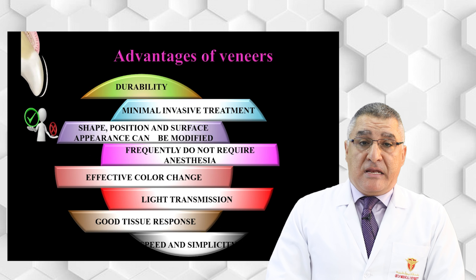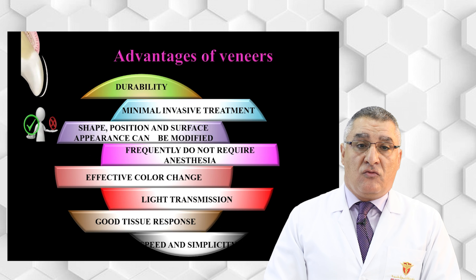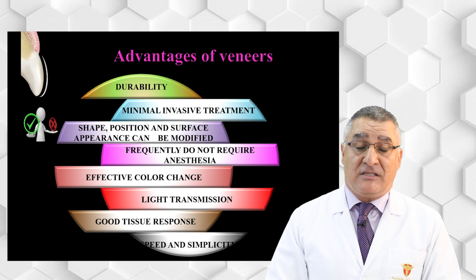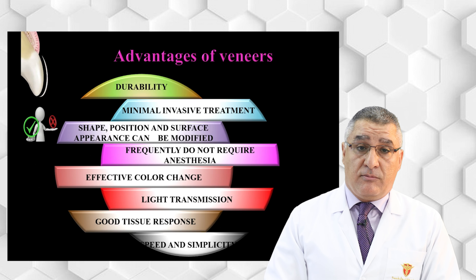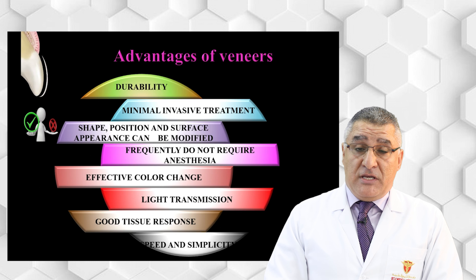As the preparation is completely in enamel, it frequently does not require anesthesia. It is also effective in changing shade and color — you can use a veneer to change the shade and color of a tooth. One of the most important advantages is light transmission: because ceramic is translucent, it resembles tooth enamel and gives a life-like restoration. Glazed porcelain is also very biocompatible and will not initiate inflammation of the gingiva or periodontium like resin.